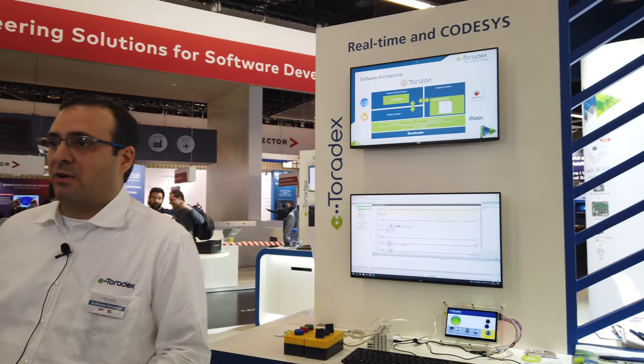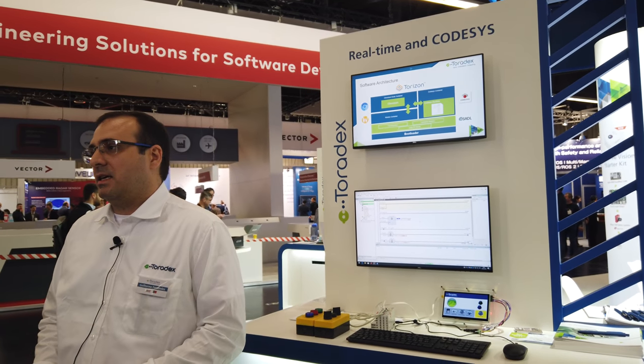CodeSys is a market leader in soft PLC software. For use cases where you want the end user to be capable of programming your device, CodeSys is a good platform because it offers standard IEC 61131 programming languages, which are widely used in industrial automation markets. So you find a lot of developers capable of using these kinds of tools. Thanks for watching.